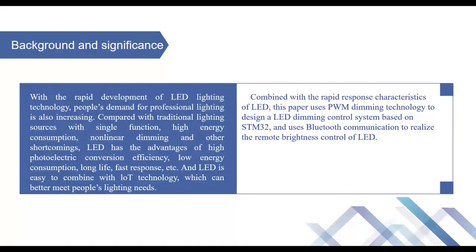Combined with the rapid response characteristic of LED, this paper uses PWM dimming technology to design a LED dimming control system based on STM32, and uses Bluetooth communication to realize the remote brightness control of LED.